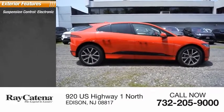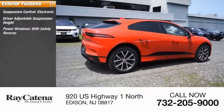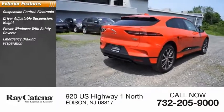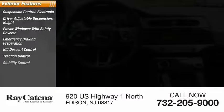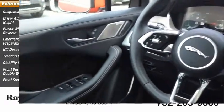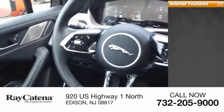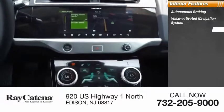Suspension control, electronic driver-adjustable suspension height, power windows with safety reverse, emergency braking preparation, hill descent control, traction control, stability control, front suspension type double wishbones, front suspension type strut. Inside you'll find autonomous braking, voice-activated navigation system, and a driver attention alert system.